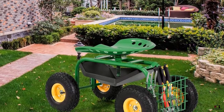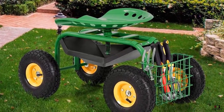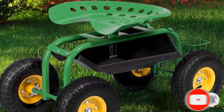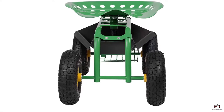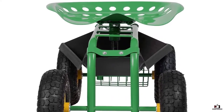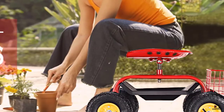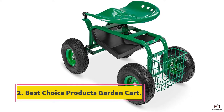You can also rotate the cart up to 360 degrees, making it easier to maneuver. The other main feature of this garden cart scooter is that it has a premium powder coated steel frame that makes it very durable, offering resistance against rusting and corrosion. The cart scooter features four large 10-inch wheels to provide stability while moving. The garden cart scooter comes with a one-year warranty from the date of purchase.